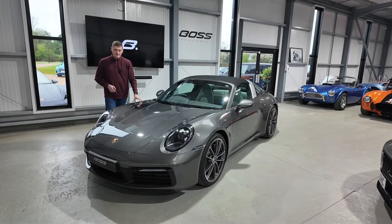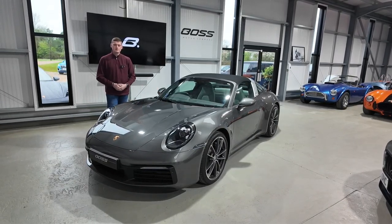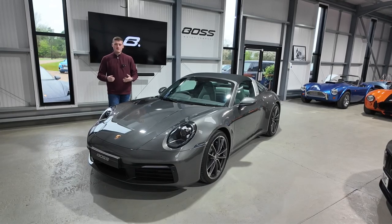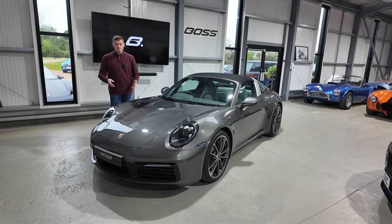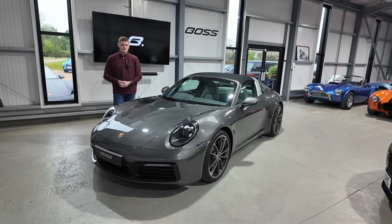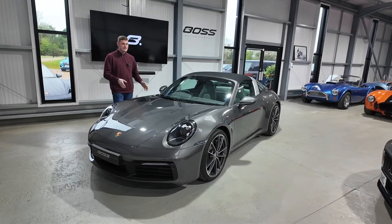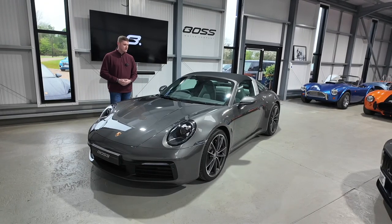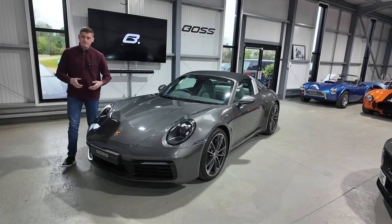It's finished in the beautiful agate grey with the crayon and sort of light grey top to the dashboards, which we'll show you as we go around the car. It's got a lovely specification, a full Porsche main dealer service history, and obviously still covered by its Porsche manufacturer's warranty until October 2024 — Porsche main dealer warranty left on the vehicle, which is very important to a lot of Porsche buyers these days.